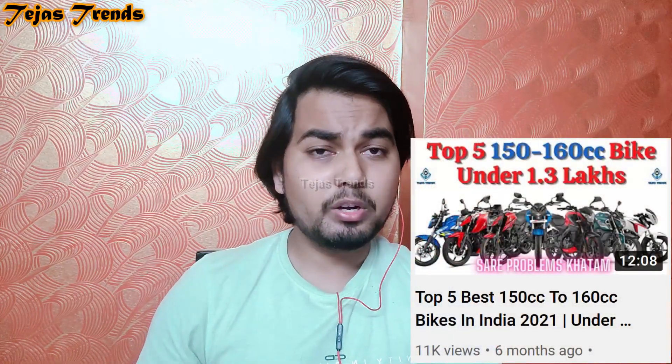Hey guys, welcome back to another video. I am going to talk to you about the top 5 best 150 to 160cc bikes which you can buy in 2022. Last 150 to 160cc video response was very good, so I tried to review 2022's updated models so that you can buy a better machine as per your preference.